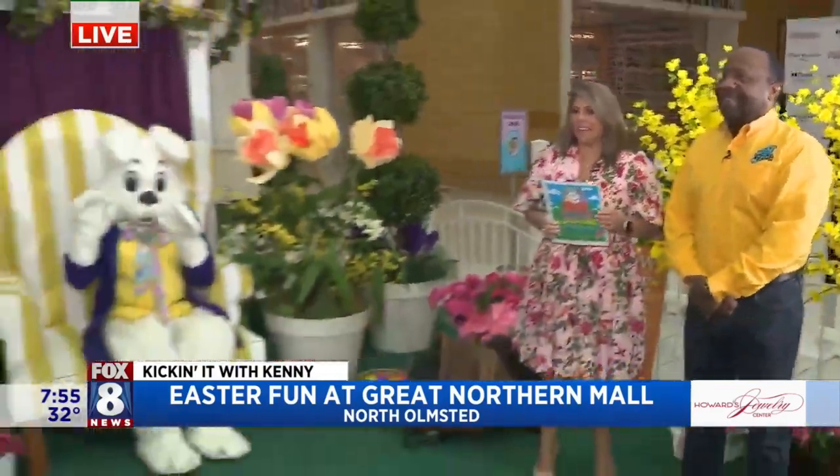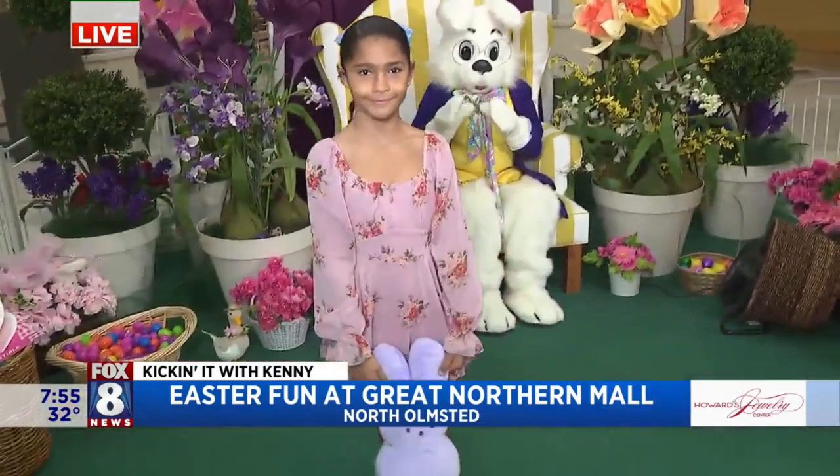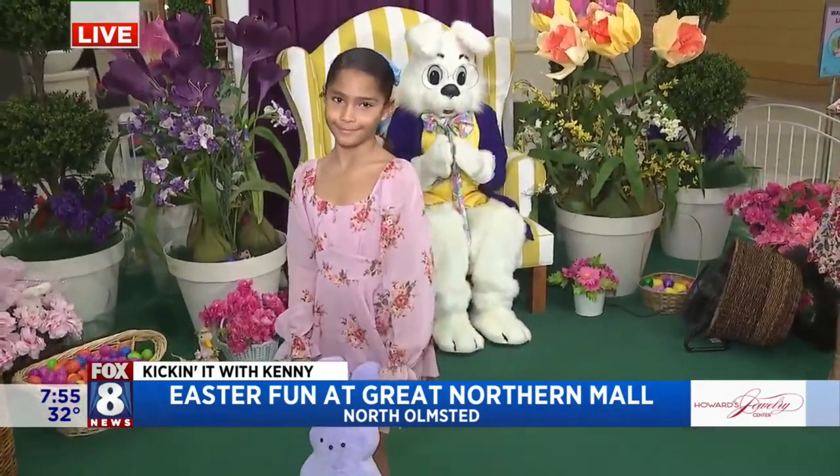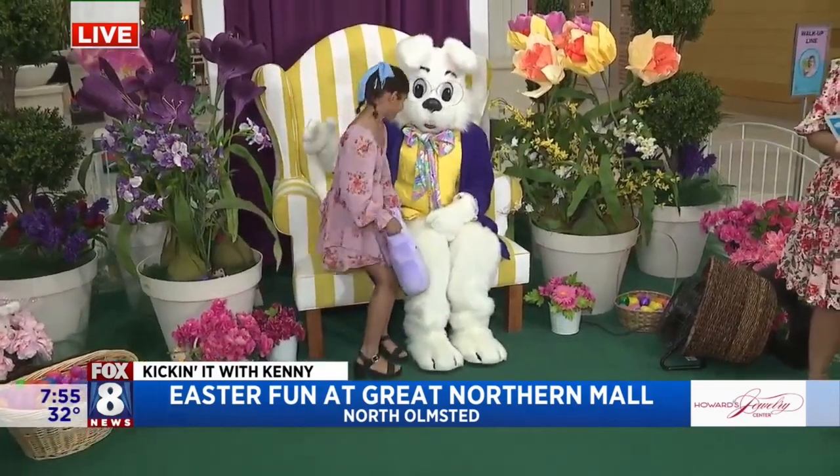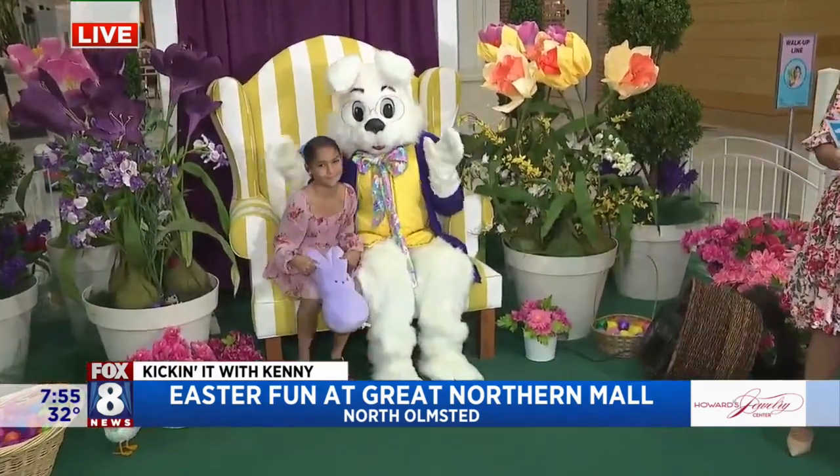We have a little preview today. First up, we have Cadence. Cadence is wearing a floral dress from our Allison and Kelly collection. She is ready for Easter breakfast. Very nice dress, nice colors. Awesome.